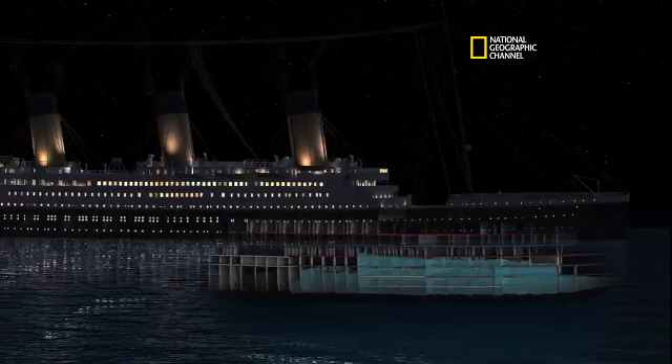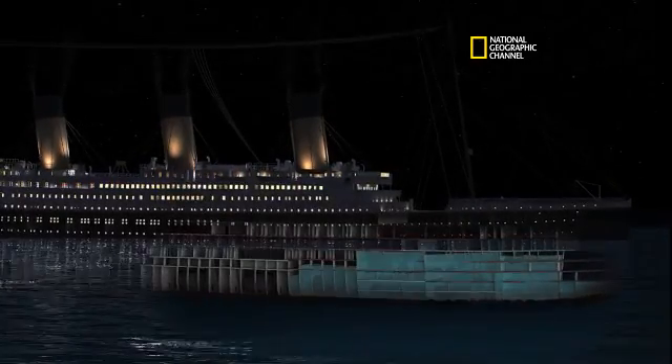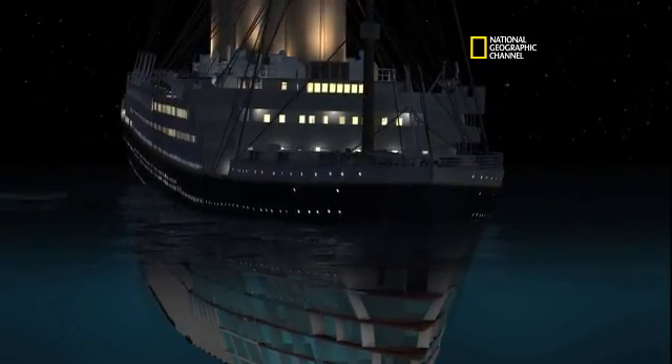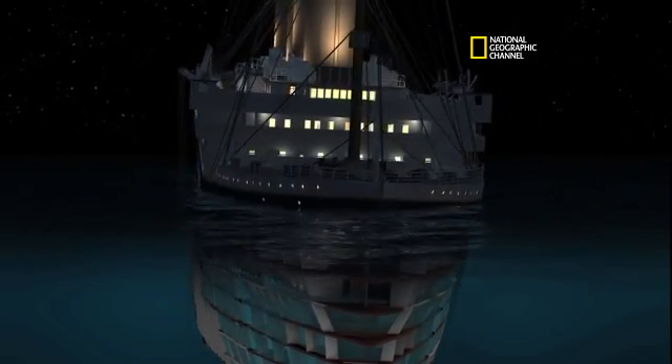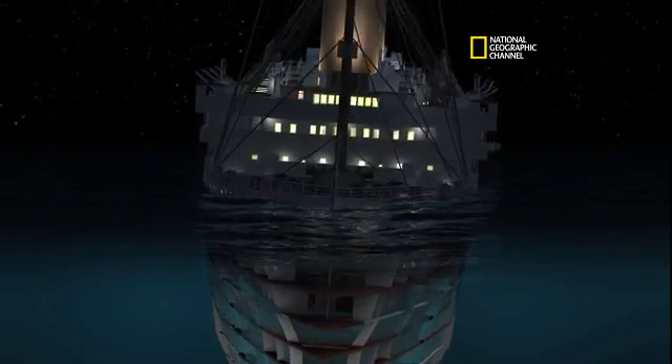So now we're watching an accelerated time. We see the first five compartments flood — they equalize pretty quickly. Bow's pulled down. We see the port list. Port list looks right. That looks like about 9 degrees.